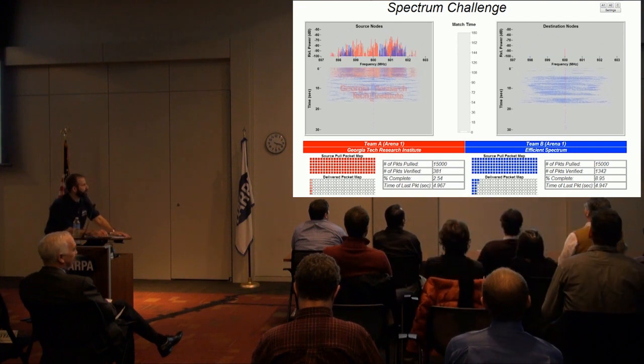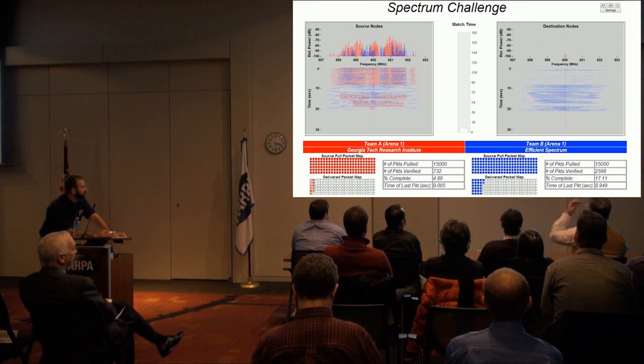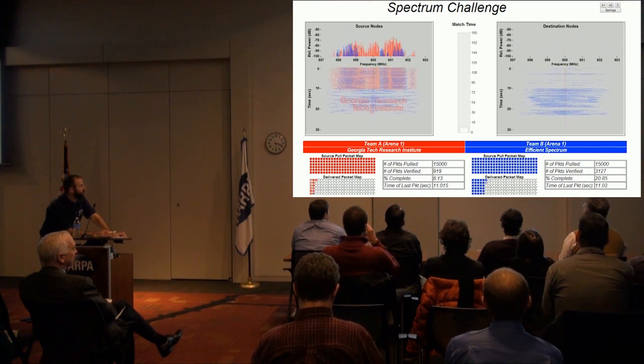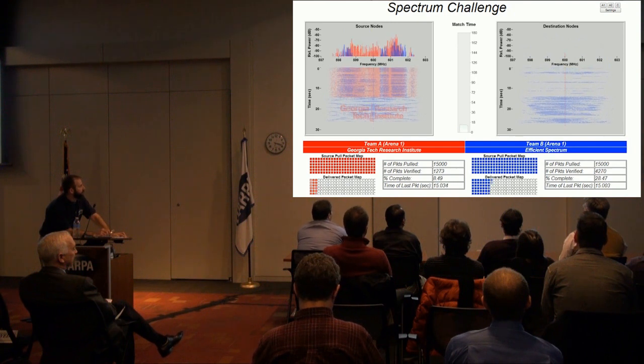Both teams have registered with the packet server, and Efficient Spectrum is breaking ahead in this first matchup with over 2,000 packets in less than 10 seconds. You'll see both teams occupying the same spectrum.